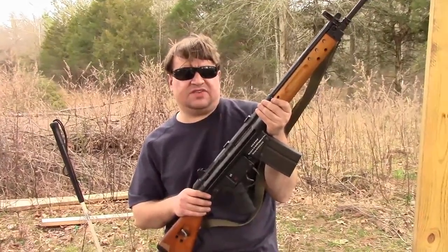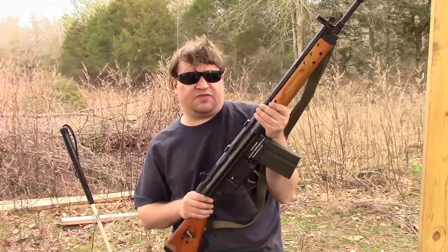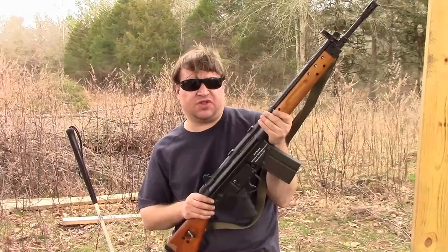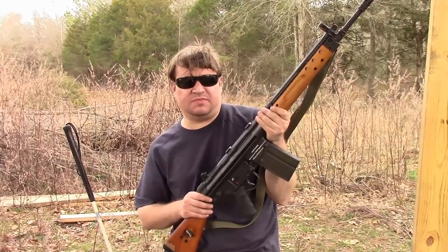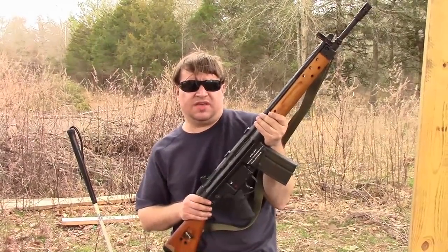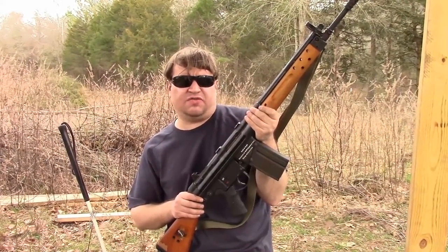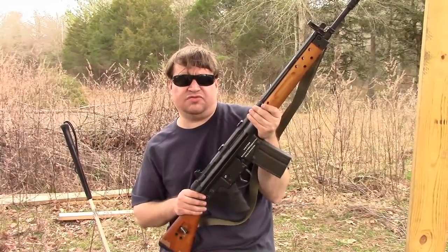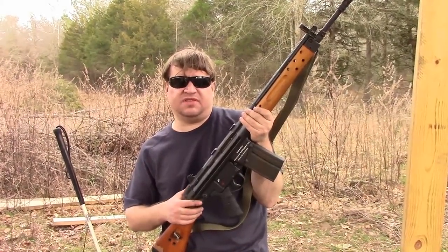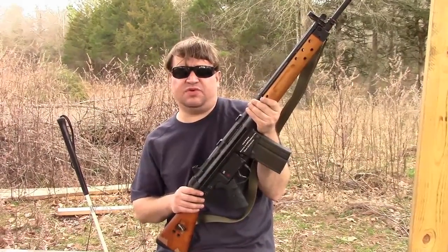Mauser developed the STG-45M in the early part of 1945, and it was one of the first guns to not use a gas system. It used a roller-delayed blowback taken from the MG-42, but the MG-42 did have a gas system — the roller blowback system was just there to lock the breech temporarily. The STG-45 relied upon only the rollers to lock the gun and cycle. It also fired the 7.92 kurz, but it didn't go into production. They only made a few prototypes — enough parts to produce about 150 to 200 of the STG-45M.